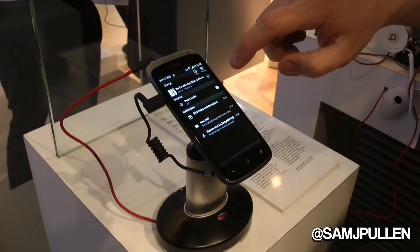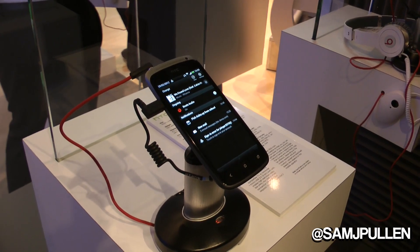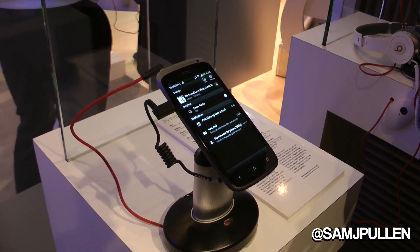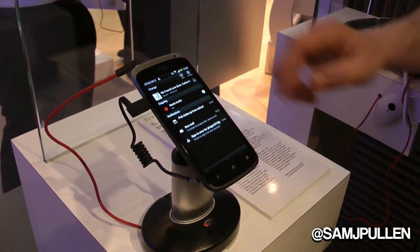We can turn it on simply by doing this. You can notice there's quite a bit of difference. That's kind of normal when you still get good sound, but the Beats experience is just far better.